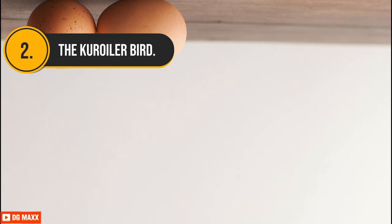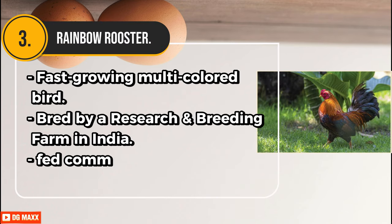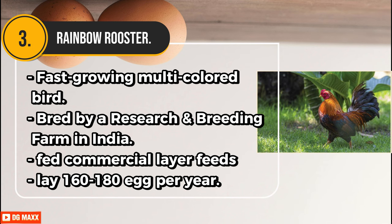Second, the Kuroiler bird. With this breed, you easily convert kitchen and farm waste into meat and eggs. They are a fast-growing breed and lay around 150 eggs per year. Third, Rainbow Rooster. This is a fast-growing, multicolored bird bred by a research and breeding farm in India. They have to be fed commercial layer feeds to lay 160 to 180 eggs per year.